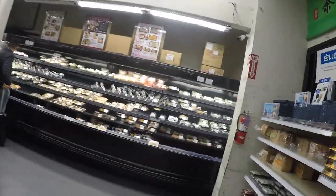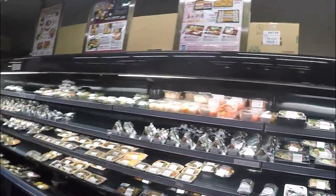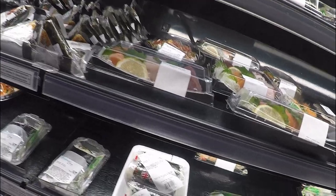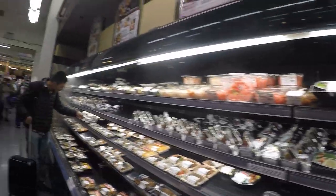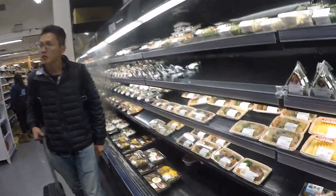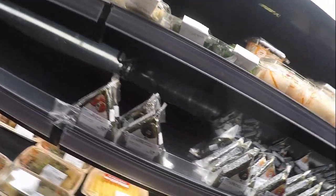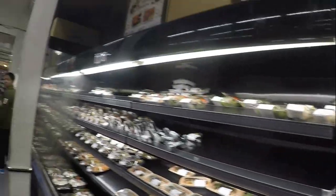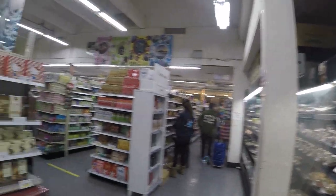We're gonna go inside this Japanese store. I always like coming into these - they always got really good authentic things going on here. You can get yourself some sushi here. Look at that, ladies and gentlemen. I am getting hungry. Japanese pancake with octopus - that got me going. Delicious.